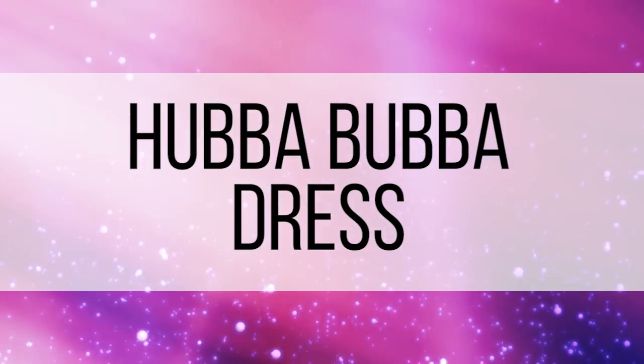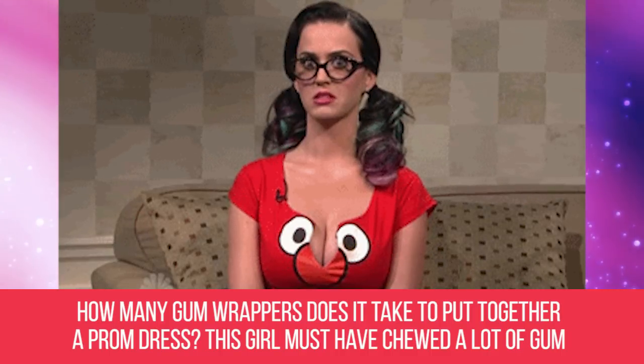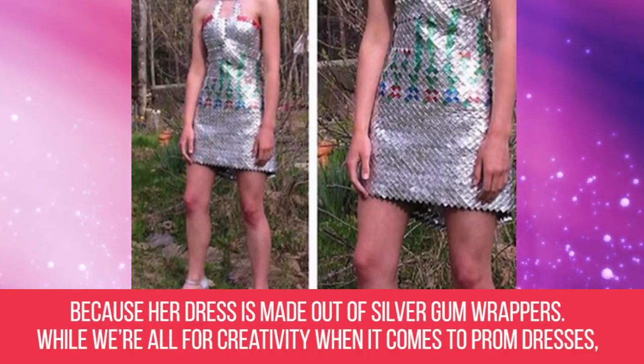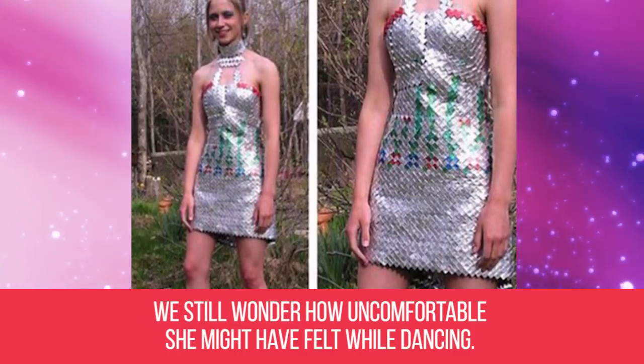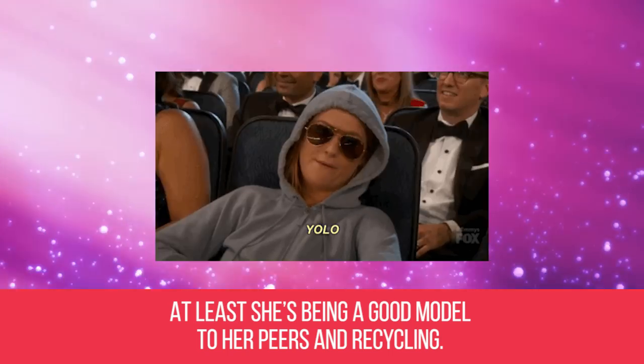Hubba Bubba dress. How many gum wrappers does it take to put together a prom dress? This girl must have chewed a lot of gum because her dress is made out of silver gum wrappers. While we're all for creativity when it comes to prom dresses, we still wonder how uncomfortable she might have felt while dancing. At least she's being a good model to her peers and recycling.